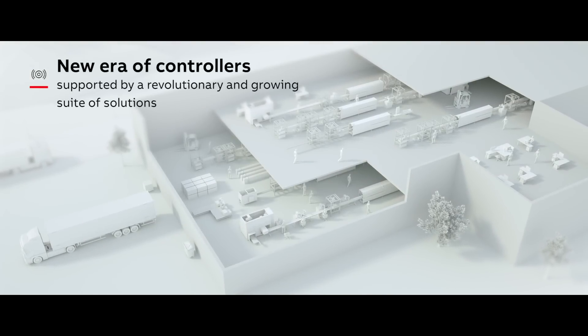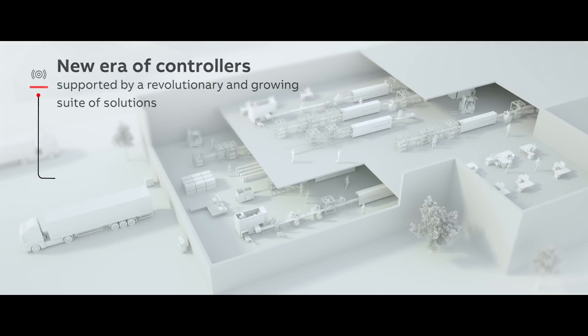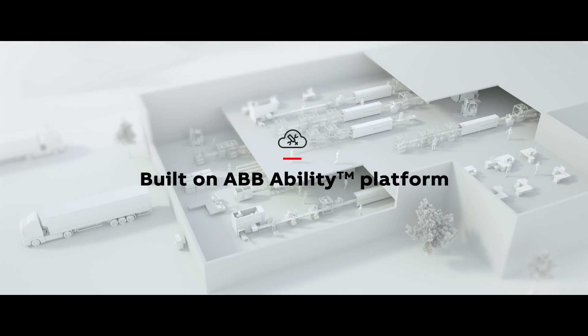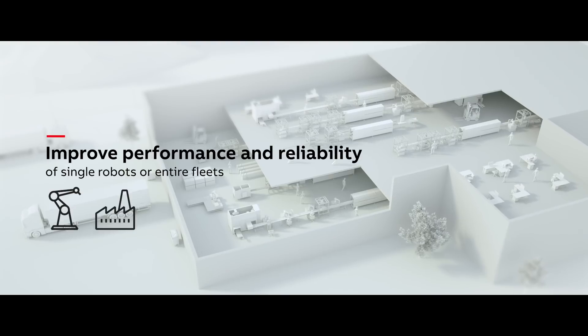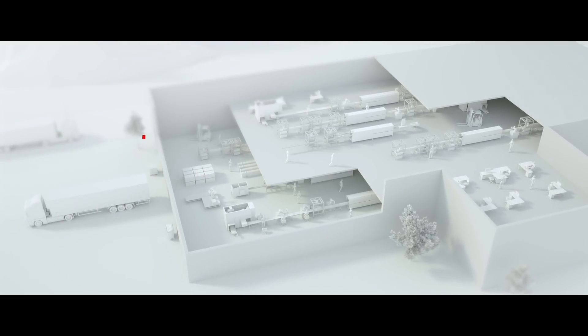As part of the connected factory of the future, ABB's controllers can be supported by a revolutionary and growing suite of solutions built on the ABB Ability platform, which can improve the performance and reliability of single robots or entire fleets.